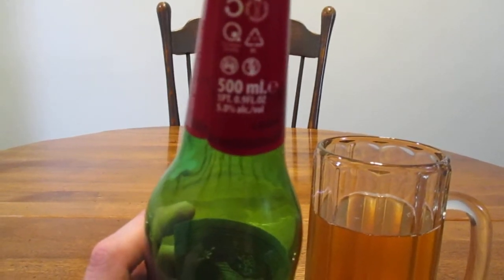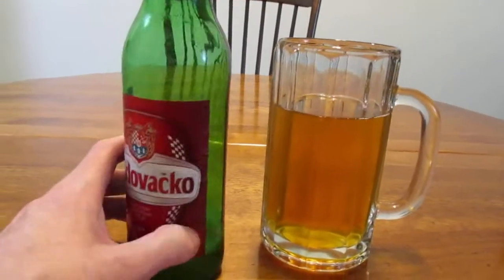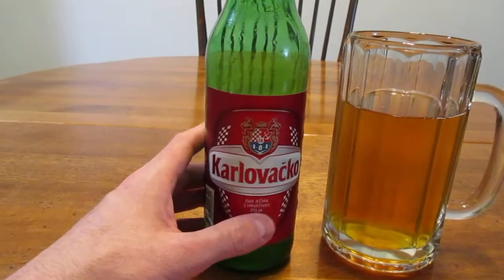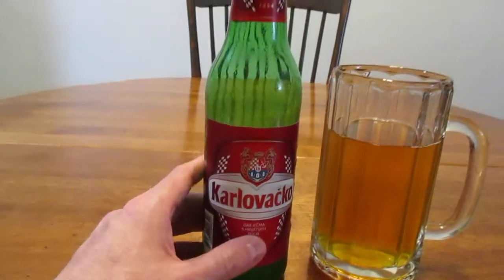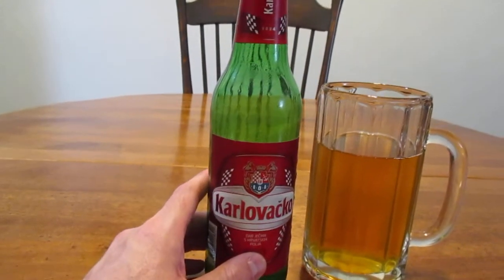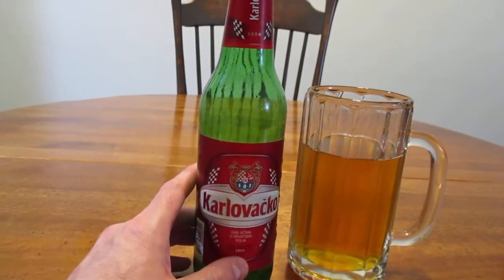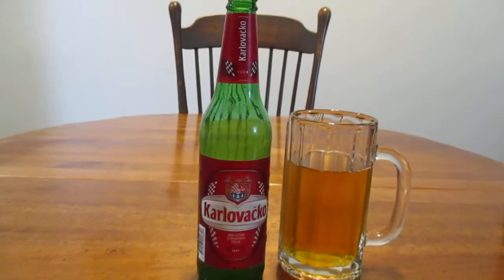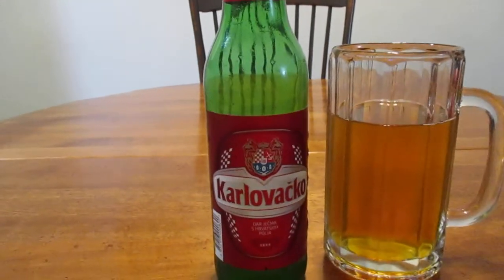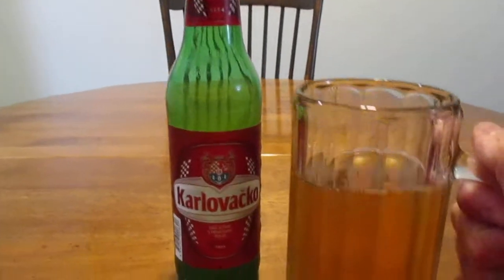And it contains 5.0% alcohol by volume, so it's really not too heavy. It's a really handsome looking bottle and label, I think — it really goes well together. I was reading online that these are sometimes sold in brown bottles in Europe, but they're also sold in green bottles. I'm not sure which one is more common, but when I've had this beer before, I've always just seen it in green bottles.